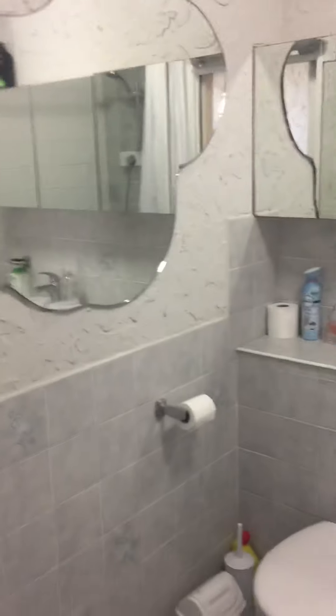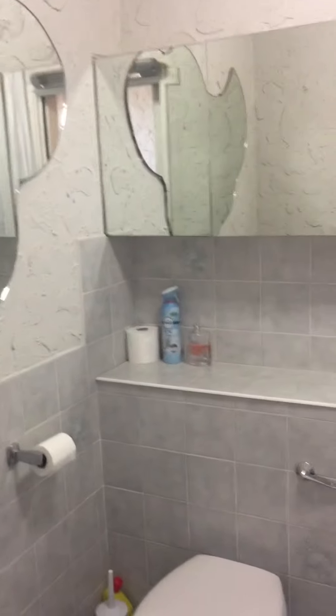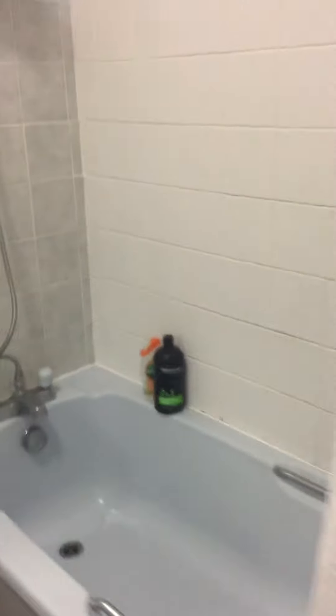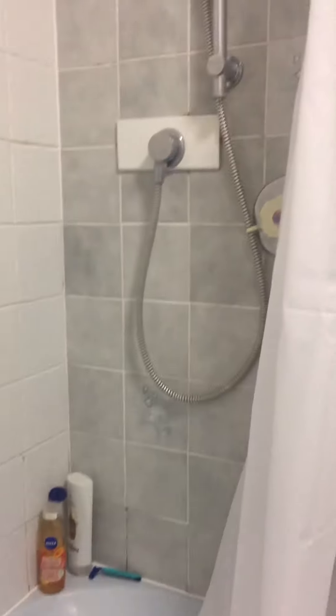Back into the hall and to the bathroom. You can see there's a mixer tap with a shower attachment, but also a separate shower here.